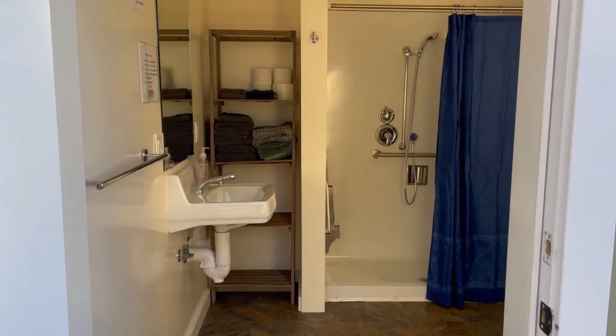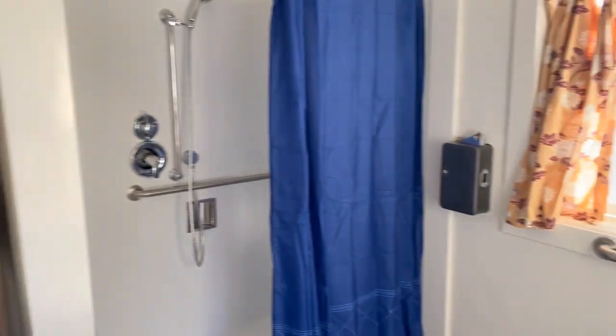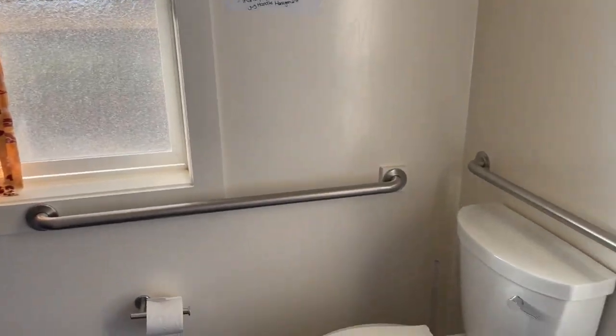This is the shower that's shared with two other cabins.